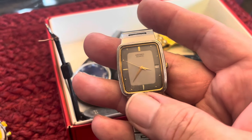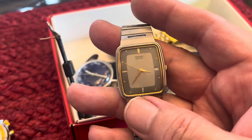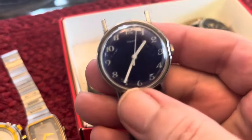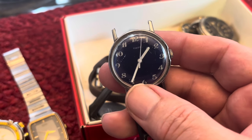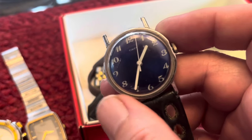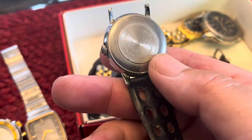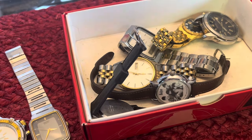Seiko is a very good brand. I have this probably 80s dress watch Seiko — clean that up and it should be nice. I also have this Timex Mercury. It's not running currently, but I've had luck in the past with just oiling these and getting them to run. That one's probably from the early 70s.